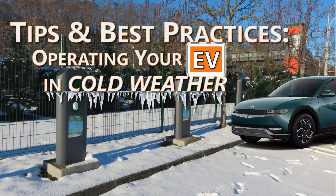Hey everyone, and welcome back to Jim's EV Adventures. Winter is just around the corner, and if you drive an electric car, you might be wondering how to get the best out of your EV during the colder winter months. Today, I'm going to share some tips and best practices to make sure you're fully prepared for winter driving, and more importantly, winter charging.